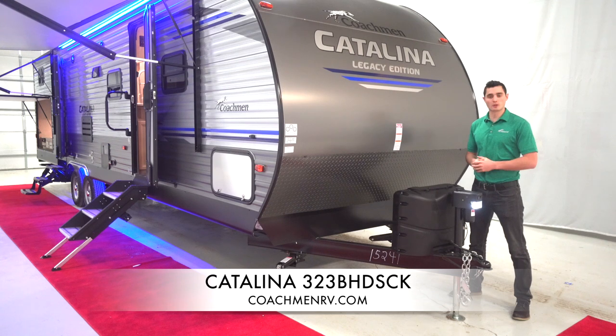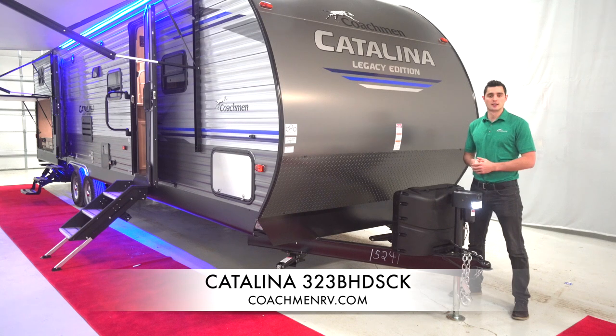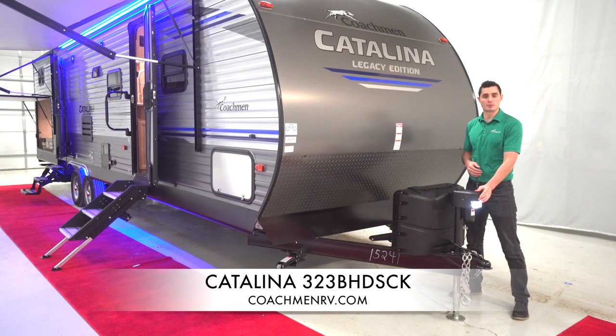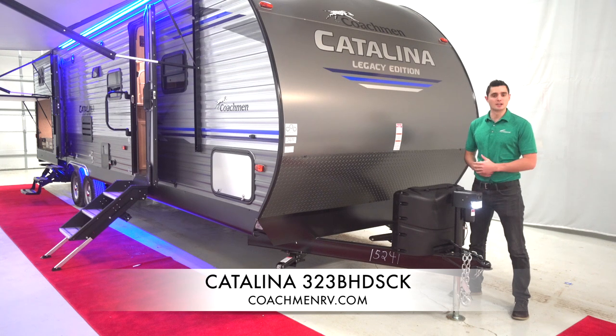We'll start right up here, right up front. One of the biggest features we have on the outside is actually our power tongue jack. It helps you level or stabilize the coach. Notice it goes up and down with a really easy push of a button. You also have a light up front for early morning and late night hookups, something easy for you to see as you start towing.